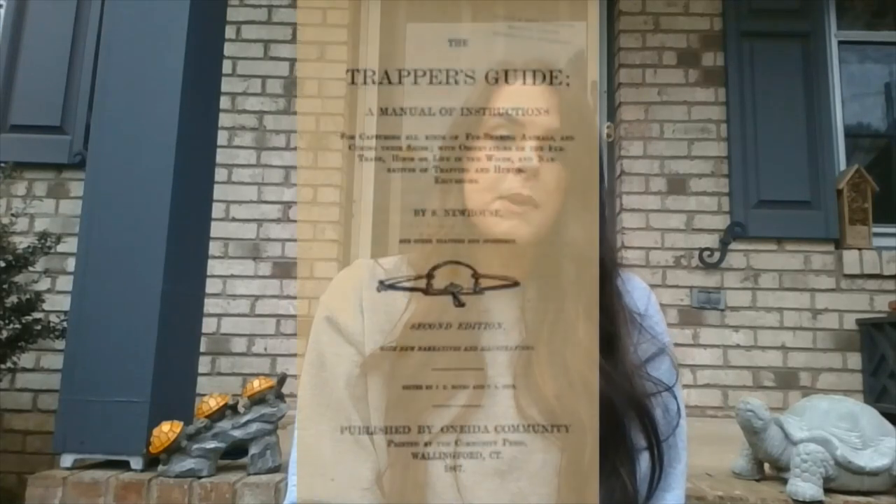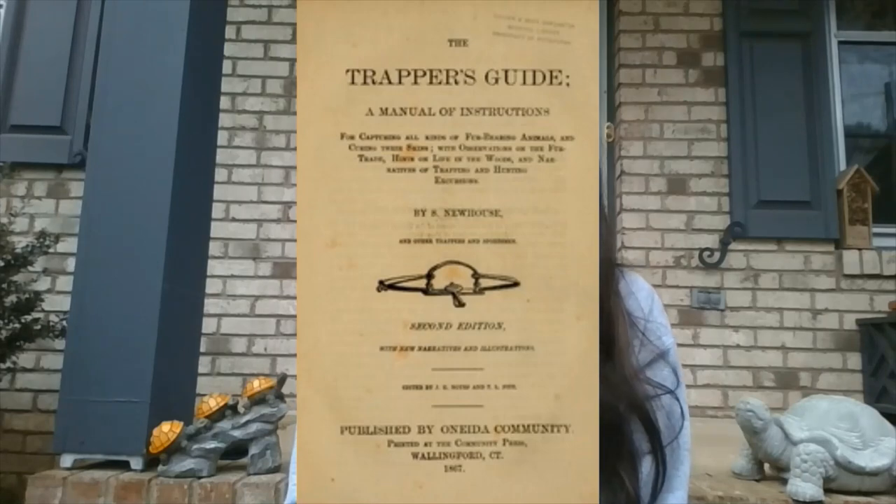By the late 1800s, beavers were almost entirely extinct because it became very popular to make hats out of beaver fur — their waterproof fur lasted a long time, but it took about nine beaver pelts to make one hat. The beaver population declined significantly, and in North Carolina by the late 1800s, there were no beavers left. Then in the 1930s, 29 beavers from Pennsylvania were reintroduced into the area, and they recovered — now we have beavers in all 100 counties in North Carolina.